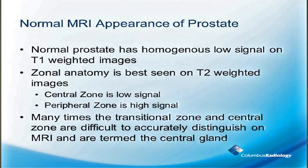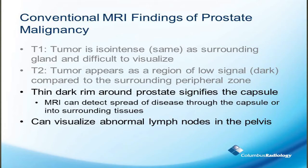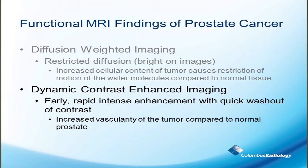Approximately 20% is in the transitional zone and less than 10% is in the central zone. This is where zonal anatomy becomes very important — the different zones of the prostate look different on these MRI images. On T2-weighted imaging, the tumor appears dark, and that's what allows us to see these cancers on MRI. We also look at the prostate capsule and can see if these cancers abut or go through it. MRI findings are based on the tissue composition of prostate cancer. Diffusion-weighted imaging shows bright signal, and with dynamic contrast-enhanced imaging, contrast comes into prostate cancer tissue quicker and washes out quicker too.